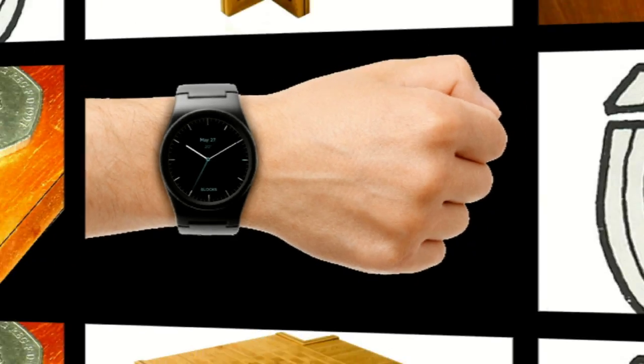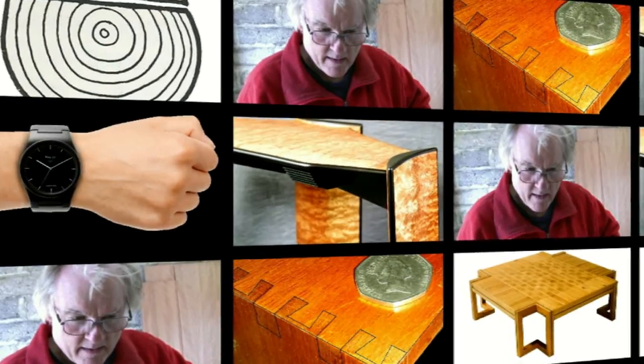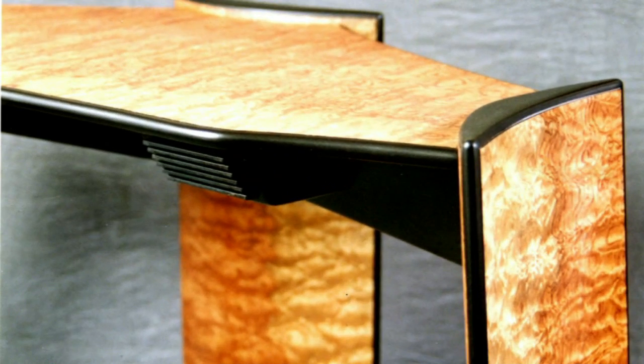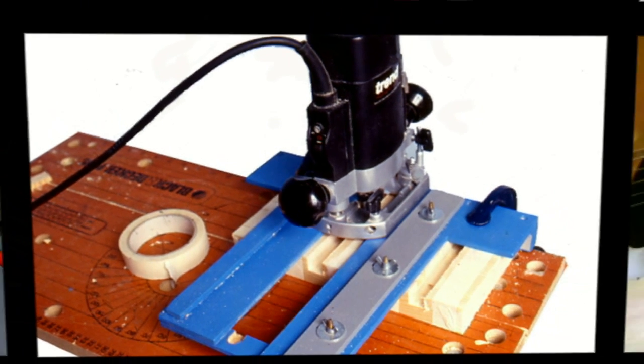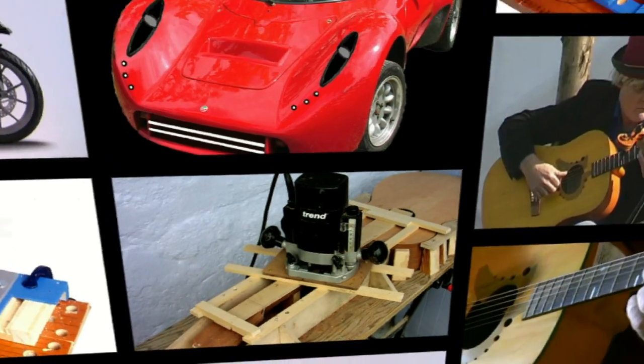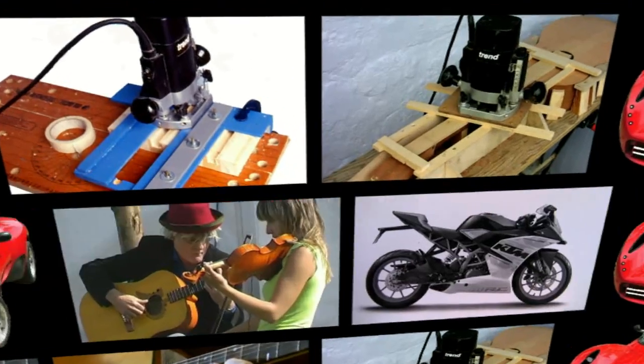Many of you who watch my channel will know that I'm not just a woodworker, but that I combine various passions such as innovative furniture designs, routing, guitar making and playing, technical reviews of fast motorbikes, vehicle restoration, and more.